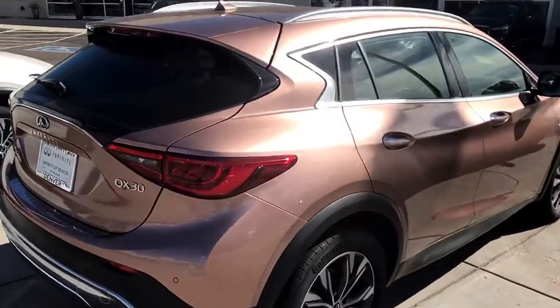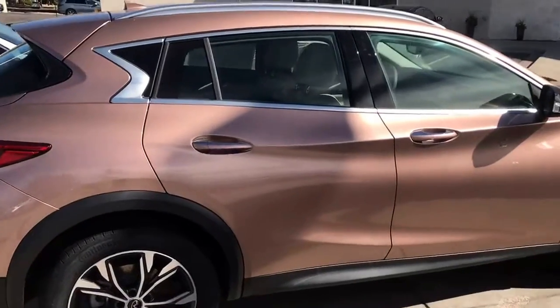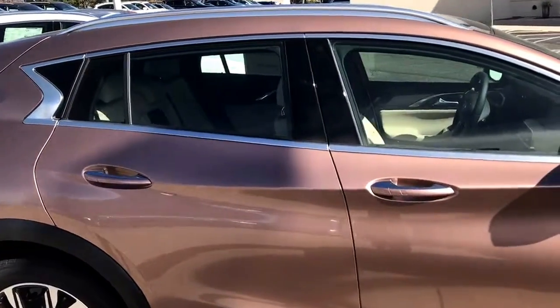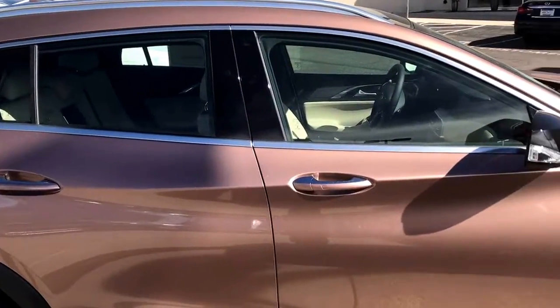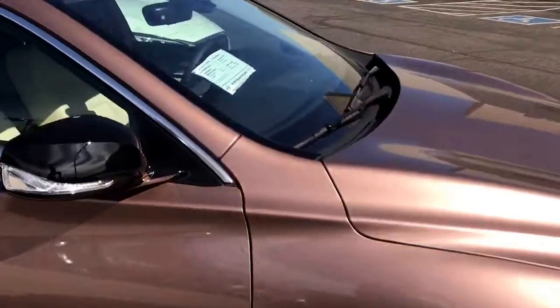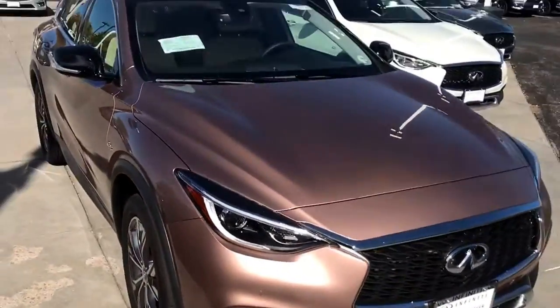Going inside the car, you have rain sensing wipers and a 12 speaker Bose surround sound system that's freaking killer. It does have idle stop start which you can turn on and off. You have a sport, eco, and manual mode with paddle shifters. I drive mine in sport all the time because I have places to be.